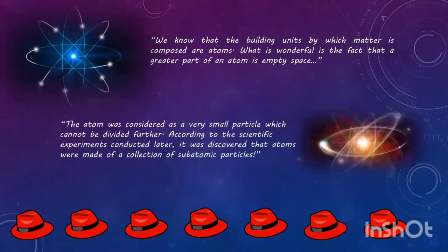The atom was considered as a very small particle which cannot be divided further. According to the scientific experiments conducted later, it was discovered that atoms were made of a collection of subatomic particles.